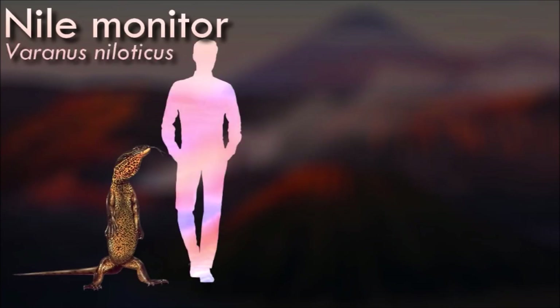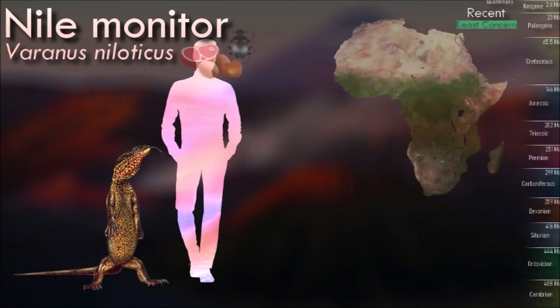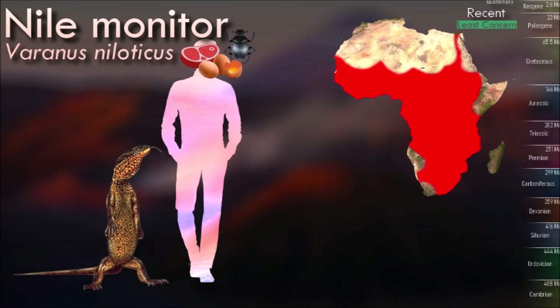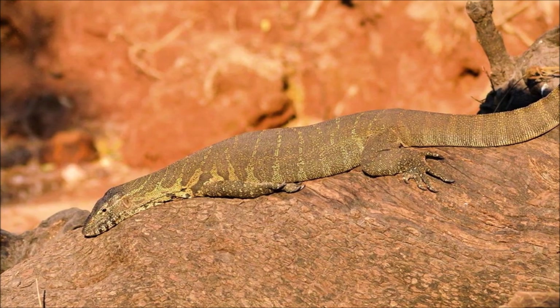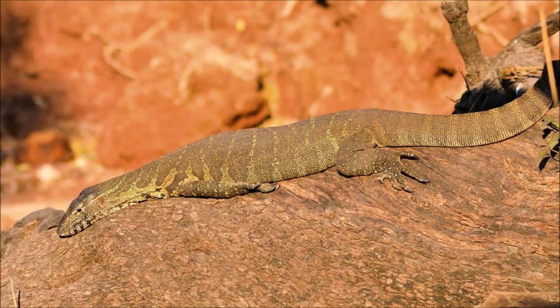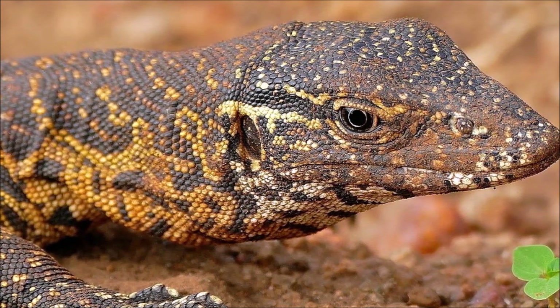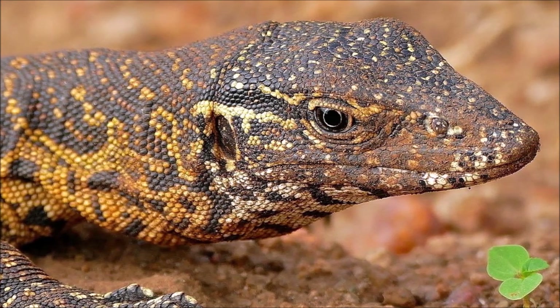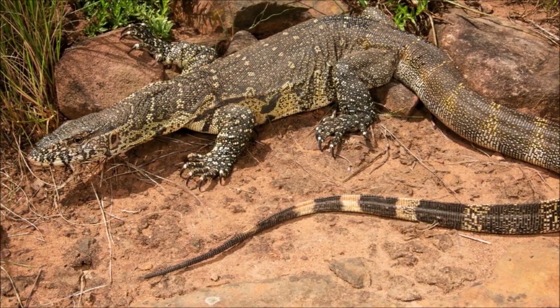Nile monitors are highly adaptable and can be found in a variety of habitats, including forests, savannas, grasslands, wetlands, and urban areas. They are particularly associated with bodies of water, where they are excellent swimmers and can dive to escape danger. They are opportunistic predators with a varied diet. They are active during the day and are known for their alert and agile nature. They are excellent climbers and swimmers, which allows them to access different food sources and escape potential threats.